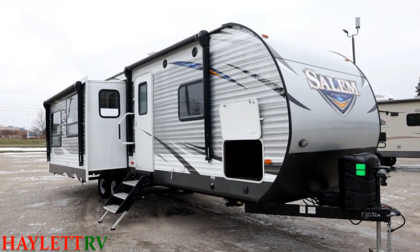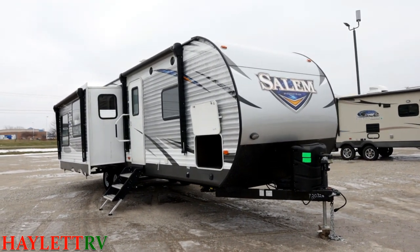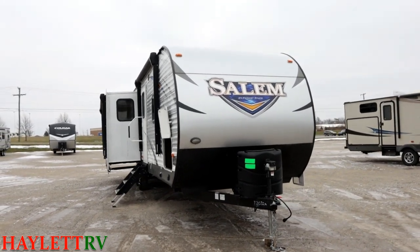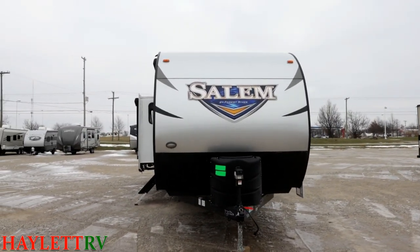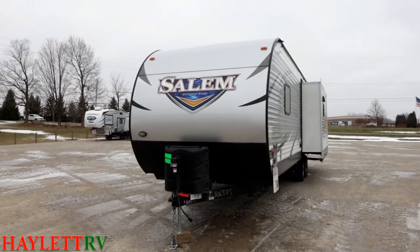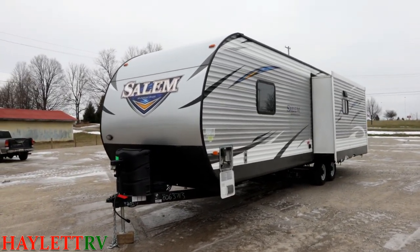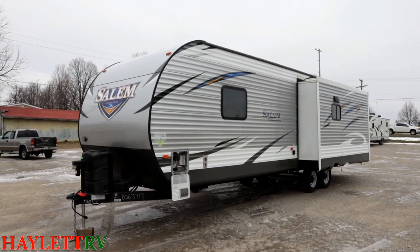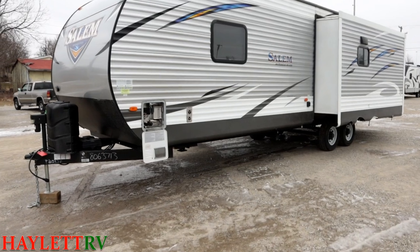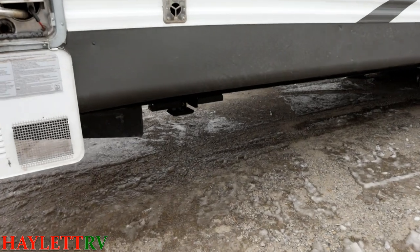Whenever I go through a used RV, I try to find something wrong with it — a scuff, a decal issue, a blemish, whatever. I'm really coming up empty on this one; it's in pretty good condition. The only glitch I found is that the swinging bedroom privacy door is clipping a little piece of trim. Frankly, all that needs to happen is one screw gets retightened slightly to fix that. I cannot find anything wrong with it — it has a power tongue jack, power awning, and four-corner power stabilizer jacks.